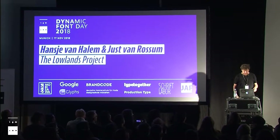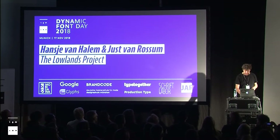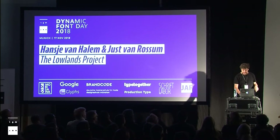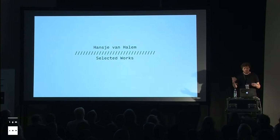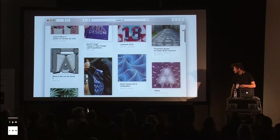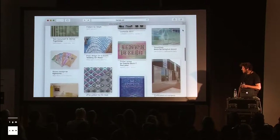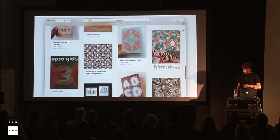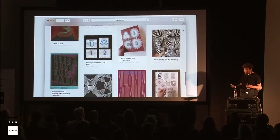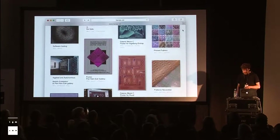Unfortunately, I have to do this alone, which is a shame because Hansje is a great presenter all by herself. She has a great body of work. To make it a little bit right for her, I will show some of her works — some collected from her own presentation, some just grabbed from her website. She is a graphic designer from Amsterdam that does a lot with letters, with patterns, with colors, and is very productive. She mostly works for book covers, posters, and printed matter.